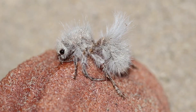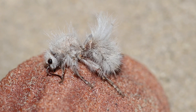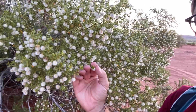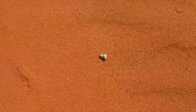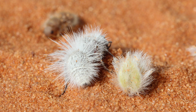My favorite velvet ant is the thistledown velvet ant. Thistledown velvet ants are fluffy and white. Most people assume that they are camouflaged — this is a creosote bush and these are the fruits of the creosote bush, these white fluffy seed pods. People consider the thistledown velvet ant to be camouflaged with those because they live in the same parts of the country and are active in the same habitats. When they're crawling around the sand, they look just like creosote seeds as they blow across the sand.